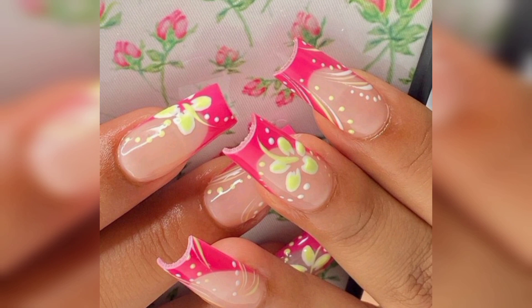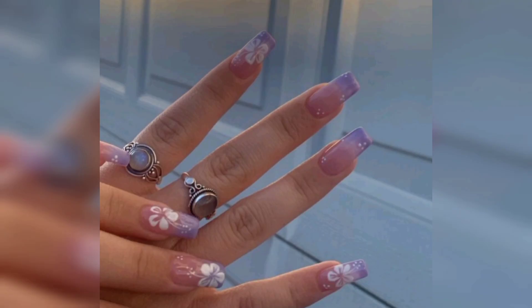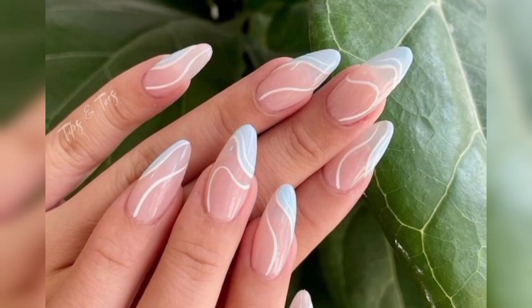To create the coconut-inspired effect, nail artists may employ various techniques such as hand painting, stamping, or using nail decals. These methods allow them to replicate the intricate patterns and lines present on a real coconut shell.